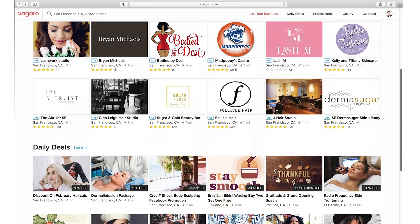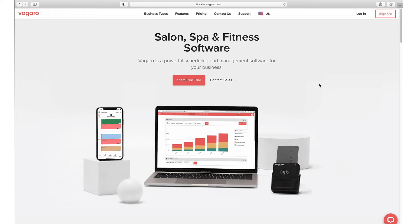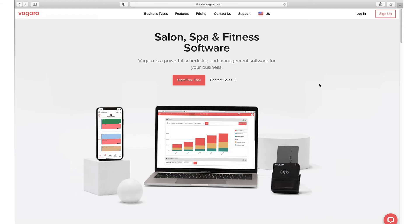We're not going to spend much time on the client side — we're going to dive into the back end and the software component you'll be using in your business. To do that, you go to 'list your business.' Before we log in and go through the features, I just wanted to show you an overview of what you get with Vagaro. As you can see in the picture, they have hardware including a card reader and a terminal that you can use.